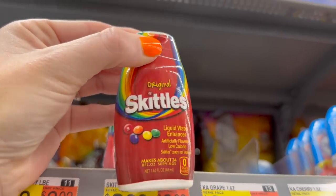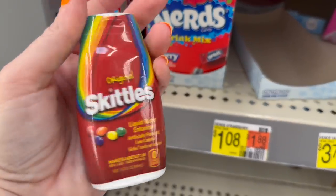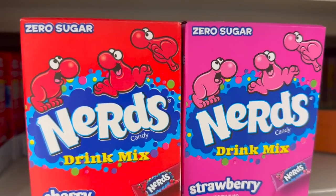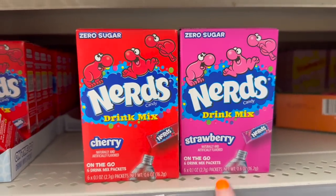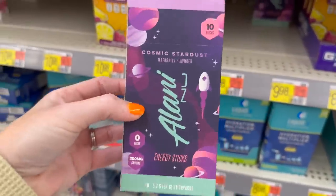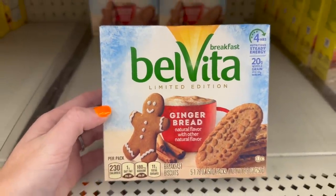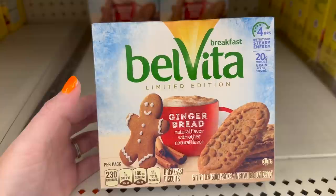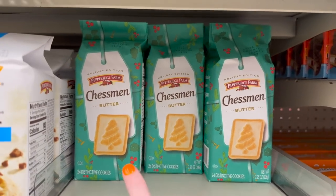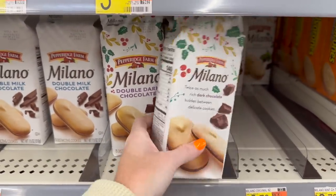Have you ever seen these Skittles liquid water enhancers? I've seen the boxes but never the squeezy thing. They also have the Nerds drink mix — cherry and strawberry. I've also never seen the Alani New Energy Drink Sticks — like, when did they come out with this? They do have the Velveeta Gingerbread Breakfast Bars, limited edition. They have the Butter Chessman with the Christmas trees on them, and then I think they always have these out but just with Christmas packaging.